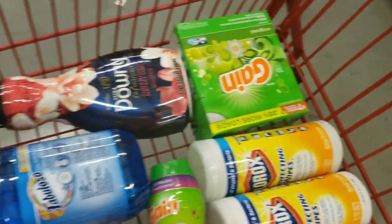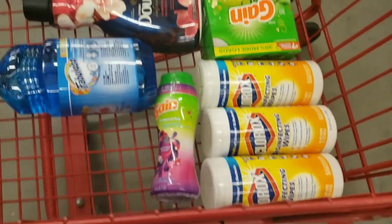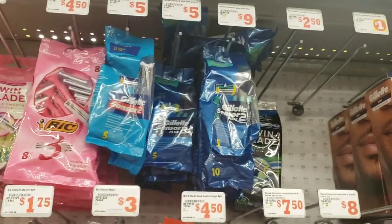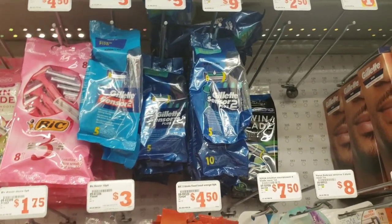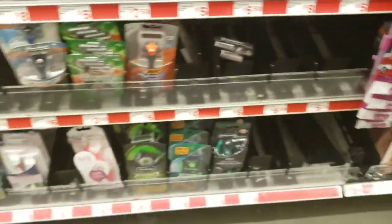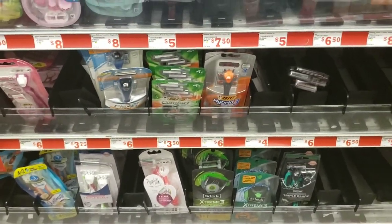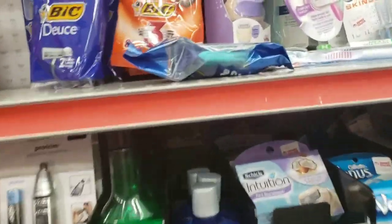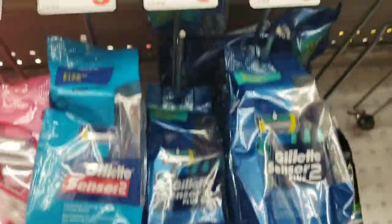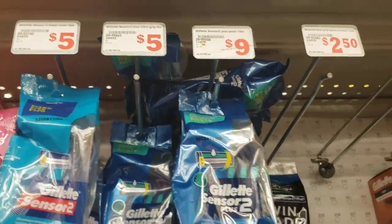Now we're going to pick up our last item — the Gillette Sensor 2 razors. I was going to get the one that's pictured but they don't have any, so I'm going to opt for these. They're priced at five dollars and we do have a four dollar off digital coupon.